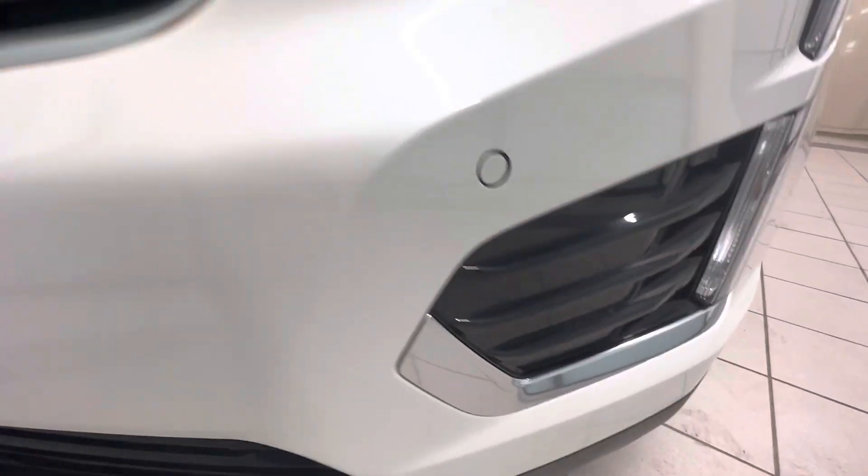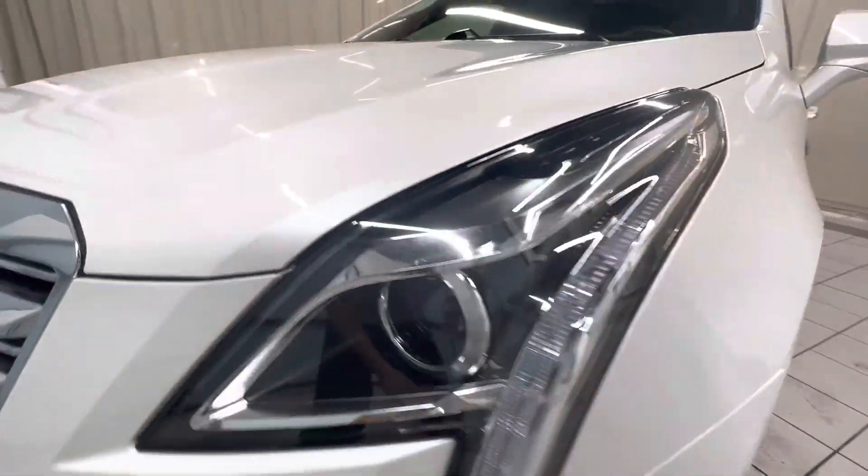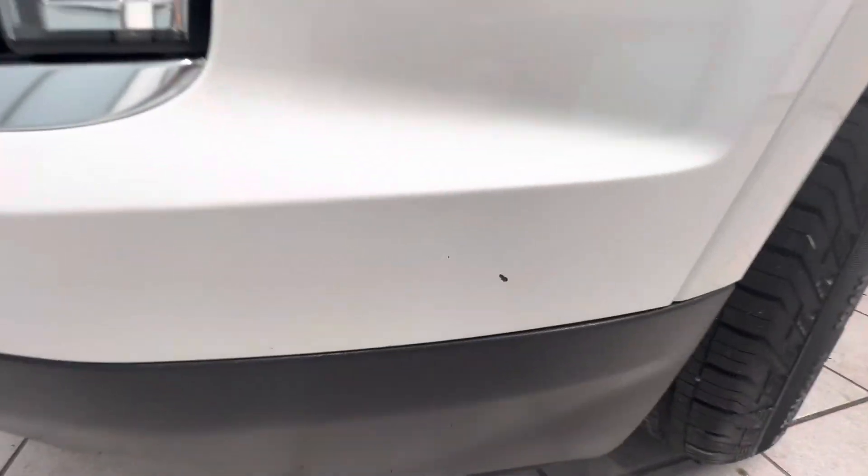Some rock chips here, two small ones right there. Fog light looks good. Headlight looks good. Rock chip there as well.